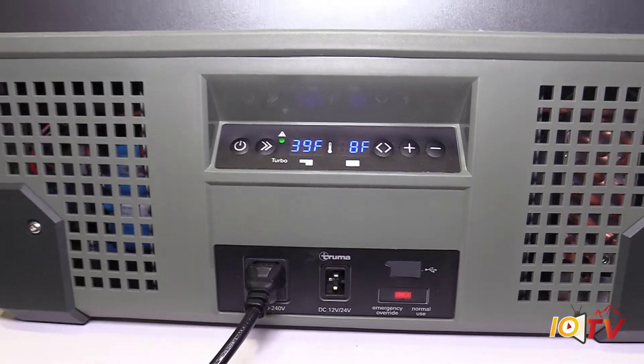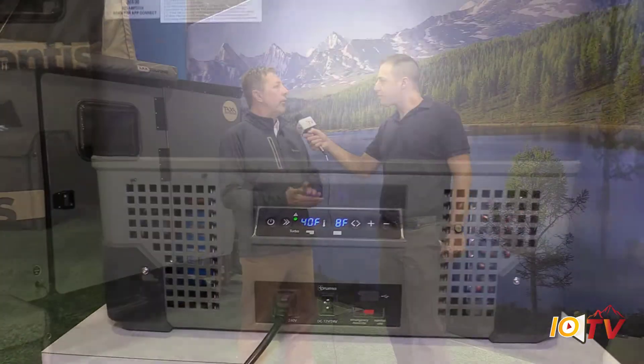With ice, your ice is going to melt and you're going to lose temperature of your food. With our compressor fridge, you set your temperature and you know your food is going to be cold, or on the freezer side, it's going to remain frozen. So let's take a look at some of the features in this cooler.